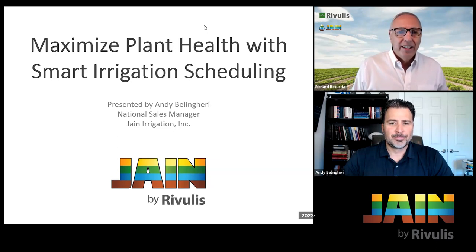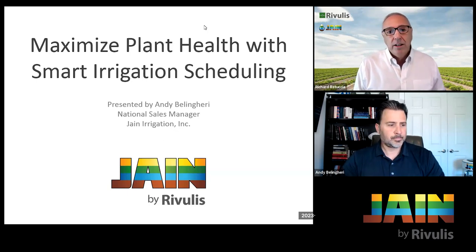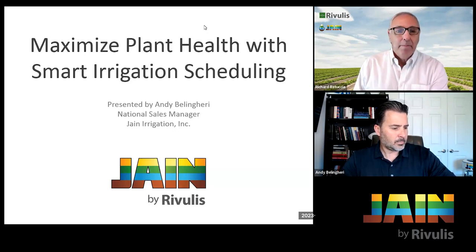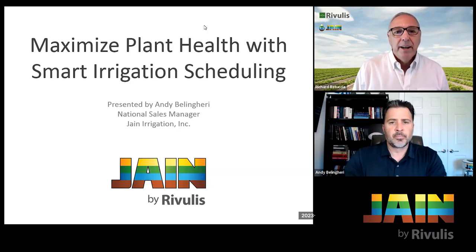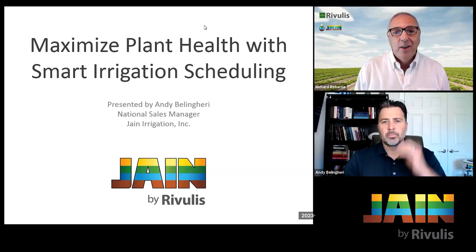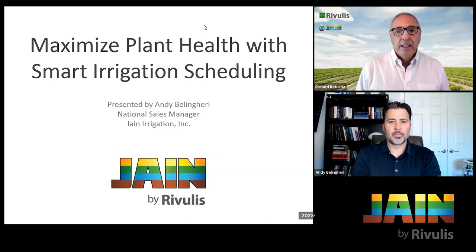Andy does a great job explaining complex subjects in a very easy-to-understand manner. I've worked with Andy for a little over eight years at Jane and a few more years before that at Valley Crest. He's been involved in the landscape industry since his time at BYU as a horticultural major, working with and managing landscape crews in the field, working his way into sales, and now as National Sales Manager for Jane.